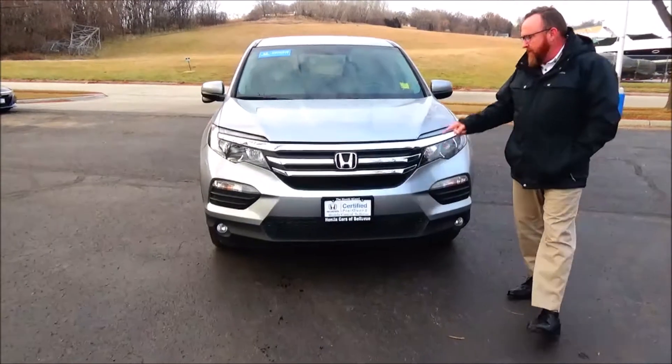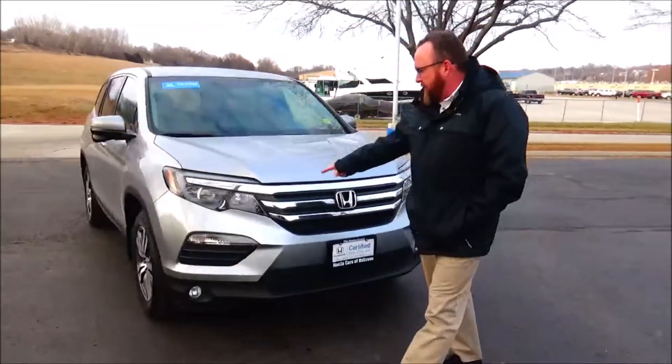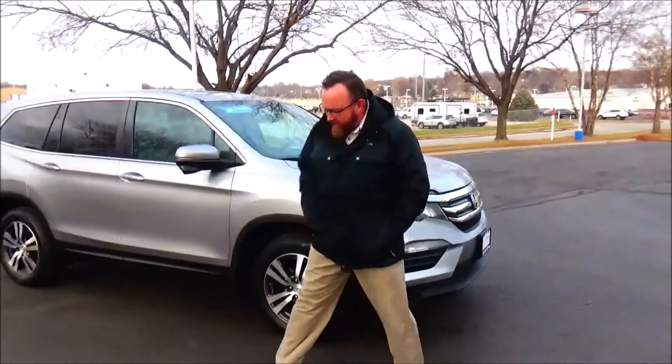Just came in on trade, it's got 75,000 miles. 5 mile-an-hour bumpers front and back, chrome on the grille, and fog lights.